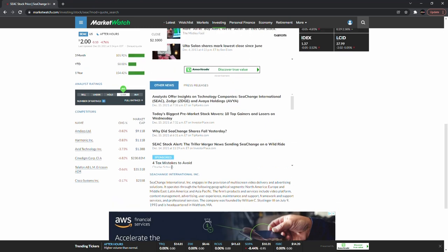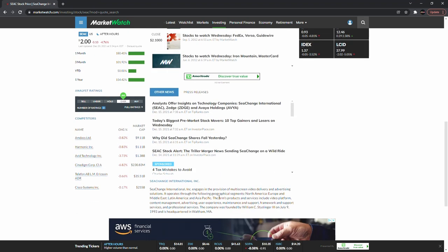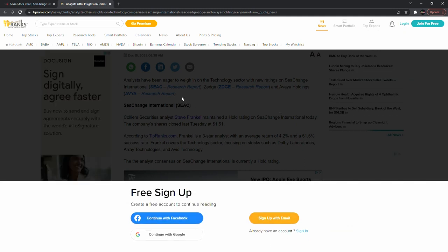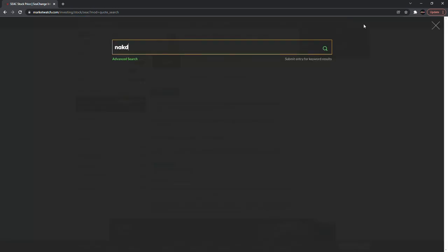The first one is Sea Change, ticker symbol S-E-A-C — about one percent shorted, so not too much at all. They provide multi-screen video delivery and advertising solutions, operating through North America, Europe, Middle East, Latin America, and Asia Pacific. They're trying to merge with Triller — the rival of TikTok — so I think that will be a good merger. I don't really see any new news beyond what we've already talked about.